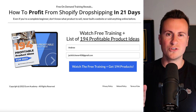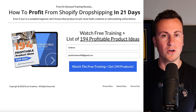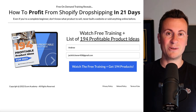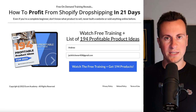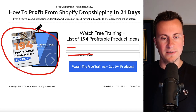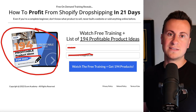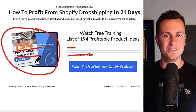Before we move on to product number two, just 20 to 30 seconds of your time — I want to make you aware of my 100% free training that I've just finished recording. If you're looking for an all-in-one training package that is 100% free and will show you every step you need to take to launch your business and start getting your first customers in the next 21 days, this is the training for you. Click the top link in the video description, put your name and email address in, and you'll also get a free PDF download of 194 profitable product ideas for 2023.